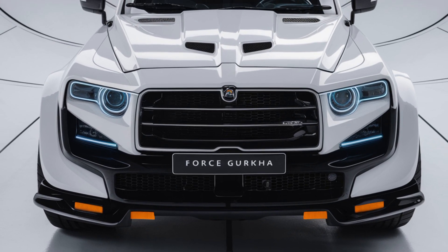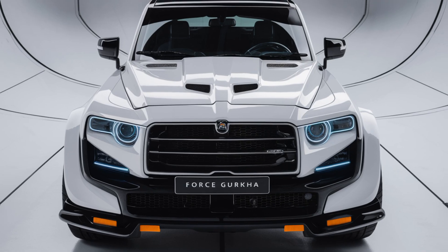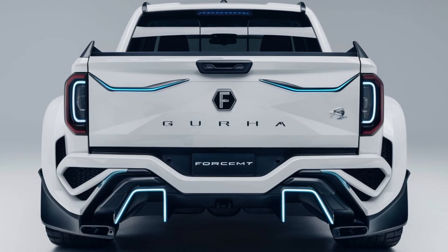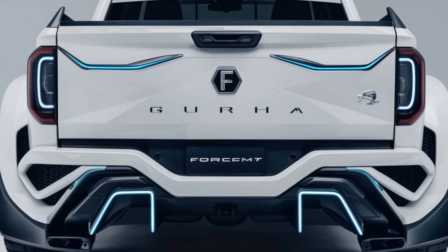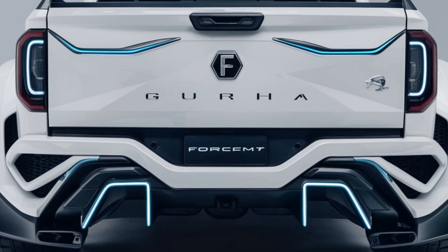The vehicle is built on a solid ladder frame chassis and comes with a four-wheel drive system, manual locking differentials, and impressive approach and departure angles. Whether you're navigating steep inclines, rocky trails, or deep water crossings, the Gorkha is up to the task.